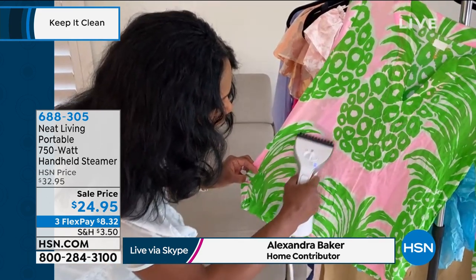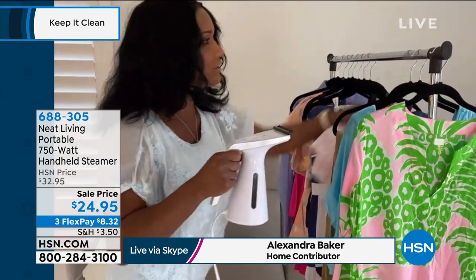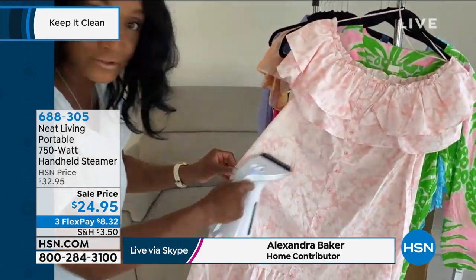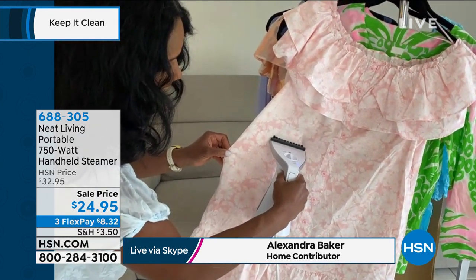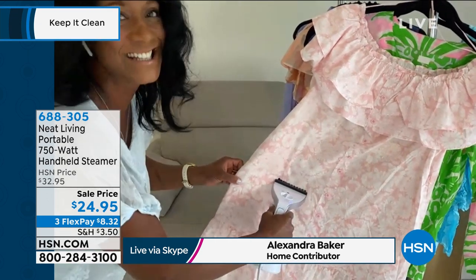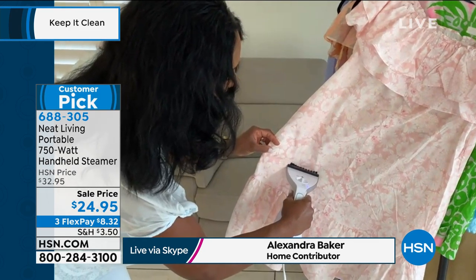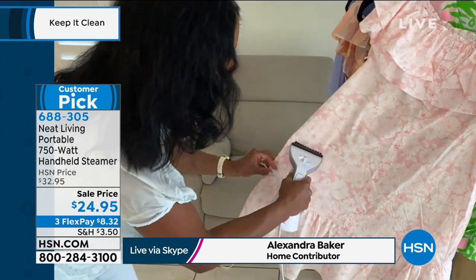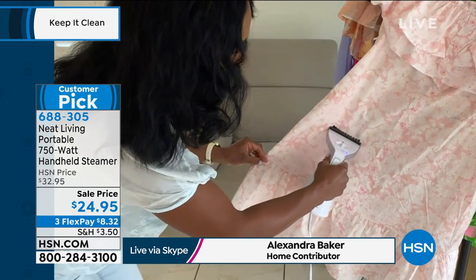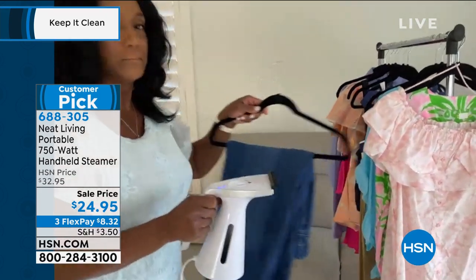This is not one of those steamers making a ton of steam — it makes just enough and gets the job done. Here's a cotton little dress — something we're grabbing right now. You can see those wrinkles, very important that you see them first. It even works on denim. Just give it a nice slow pass — look at that, just a couple of passes. If you have a stubborn wrinkle, you just give this a pass. This works on all fabrics.